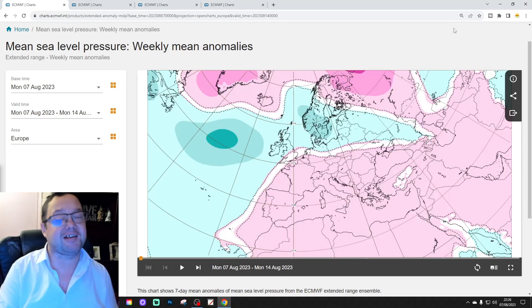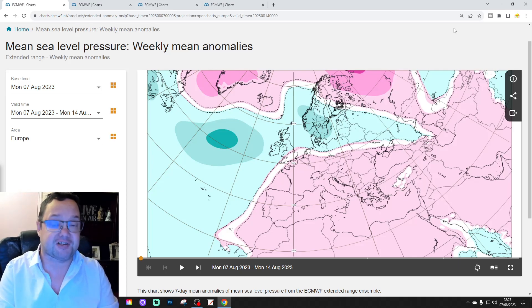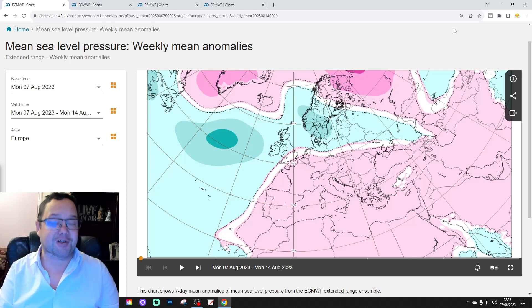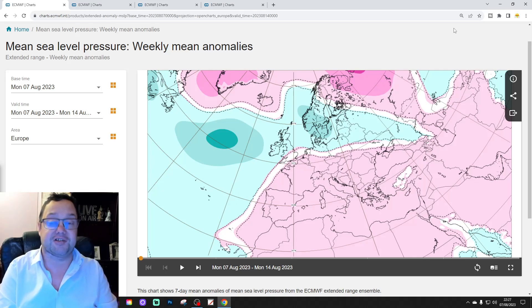Hello everyone, welcome back. We're going to have a look at the ECMWF Extended Outlook for today's second video. This is your 30-day to 42-day European Outlook. The first video release today was our 6am UK weather forecast, and I've got a 10 to 14 day coming up for you later on today as well.